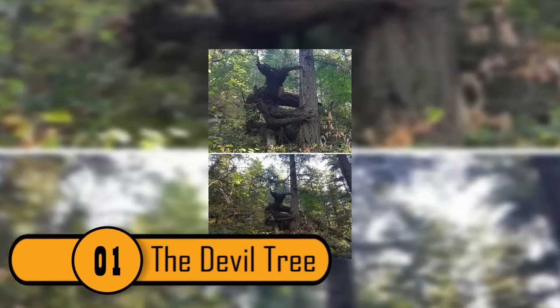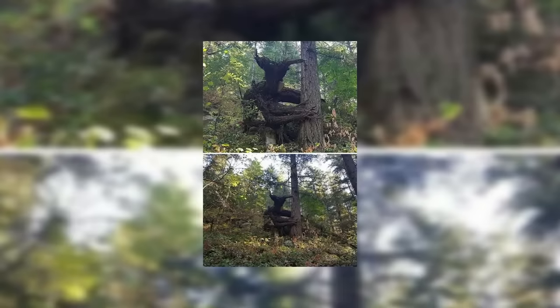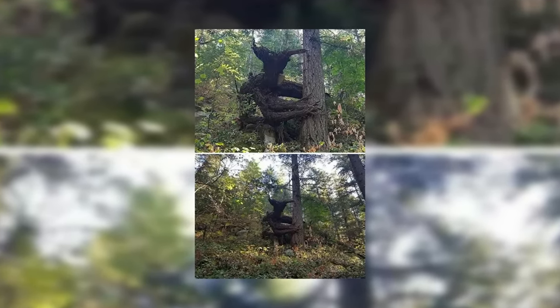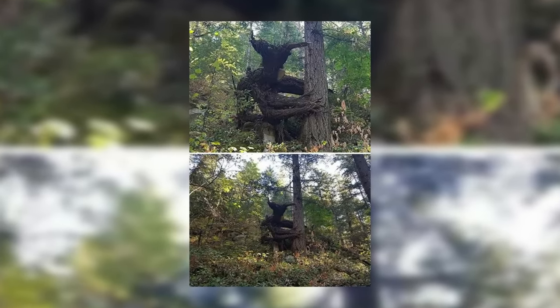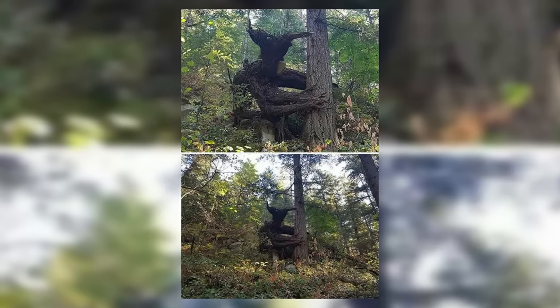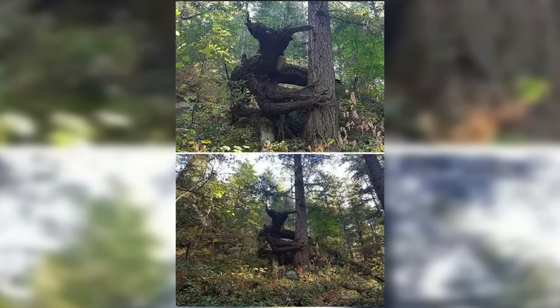The Devil Tree. This tree is something out of a person's nightmare. The tree on the left looks like the devil himself. It is a creepy black color, and it has the shape of one of hell's minions. The tree even has what looks like arms, holding on tight to the tree beside it. What makes this tree so scary is that this is how it grew — there were no human interferences to create such a horrifying-looking tree.